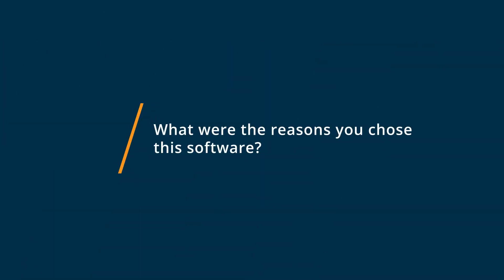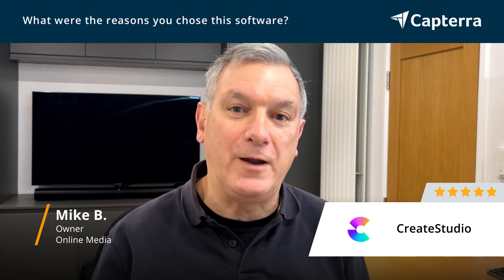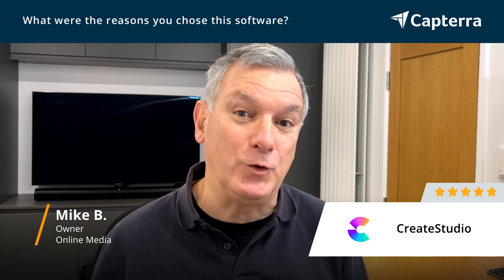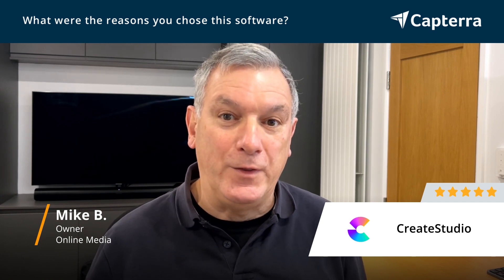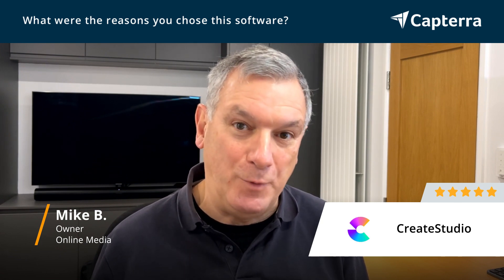The reason I originally selected Create Studio was it gave me the ability to create content. Although there are other apps out there and video editing apps, you lack a lot of content — and Create Studio provides that content. Not only that, as it's gone on over the last period of time that I bought it, they've added more and more features, provided more and more content, and the ability to adapt that content to exactly what I need.